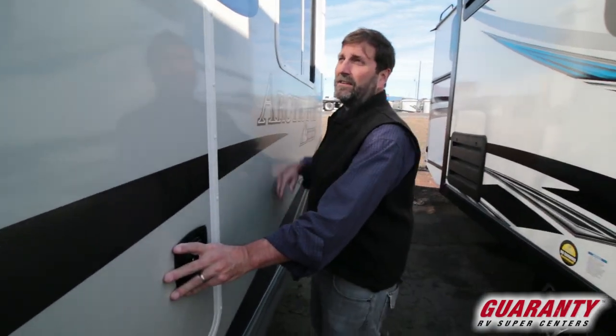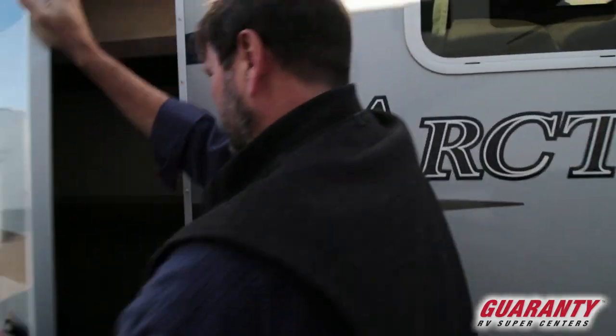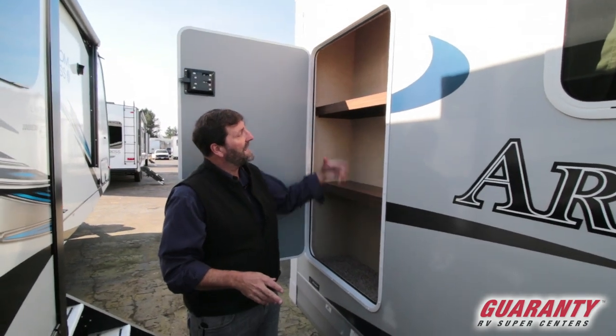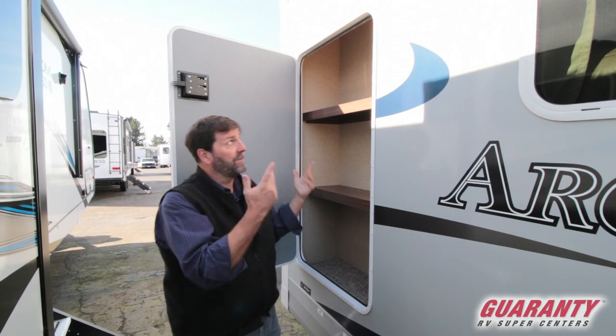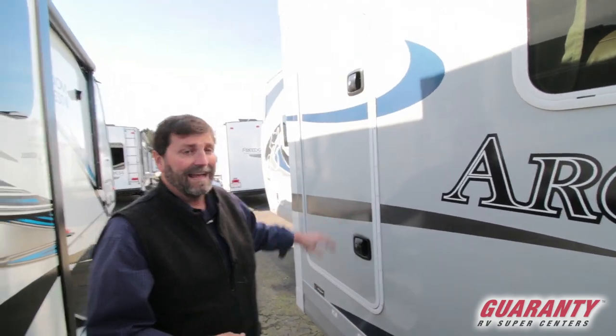This is that outside compartment I wanted you to see. Nobody's really got this — it's a big outside compartment with shelving. The shelving is removable, so if I want to put other stuff in there I can do it. I can put tall stuff in there. That's just great.